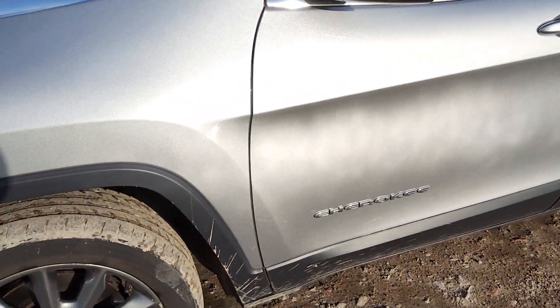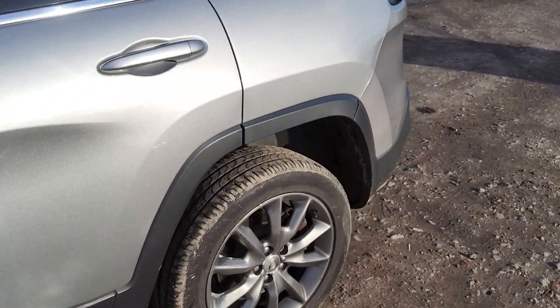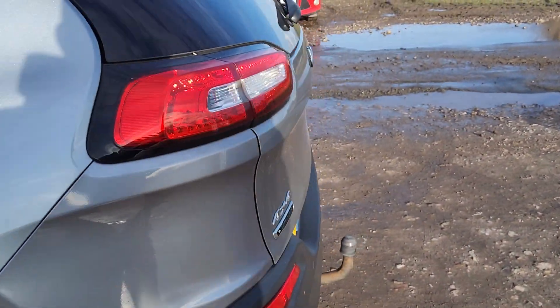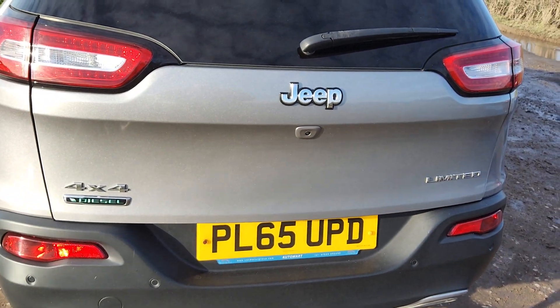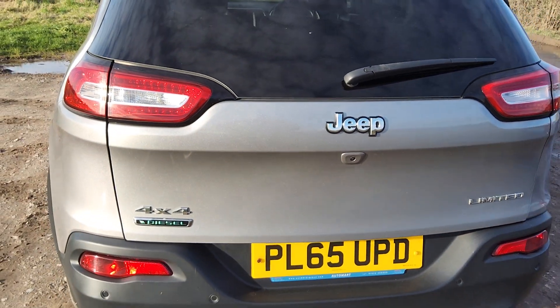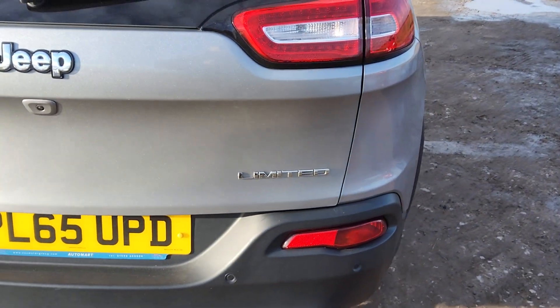As you can see, Cherokee on the side. It's got these really nice Jeep alloys in gunmetal. It's the 2.2 diesel, so it's definitely a cool car. It's a great towing car — it's got a tow bar. It's the limited edition.